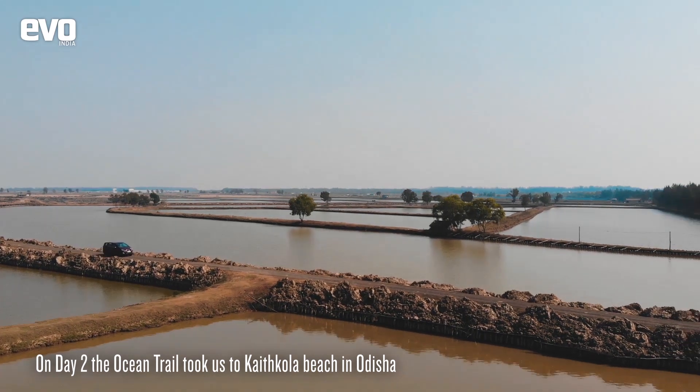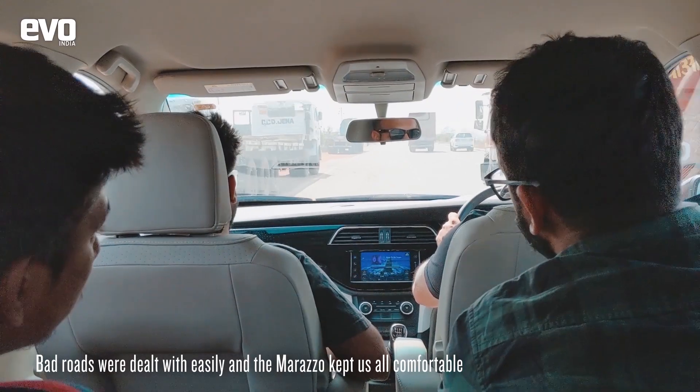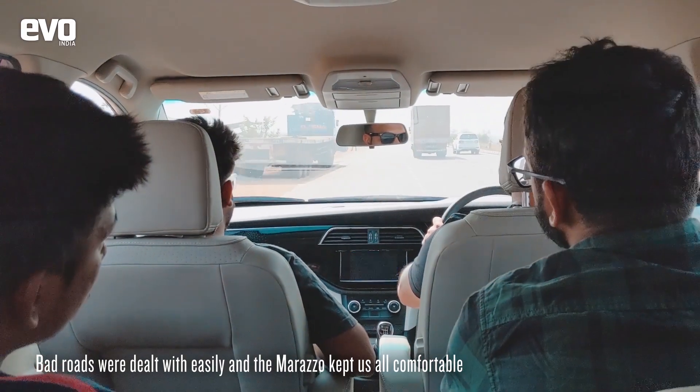The roads weren't as good this time, but the superb suspension setup ironed out the bumps and undulations and ensured that we were comfy in the captain seats of the Marazo.